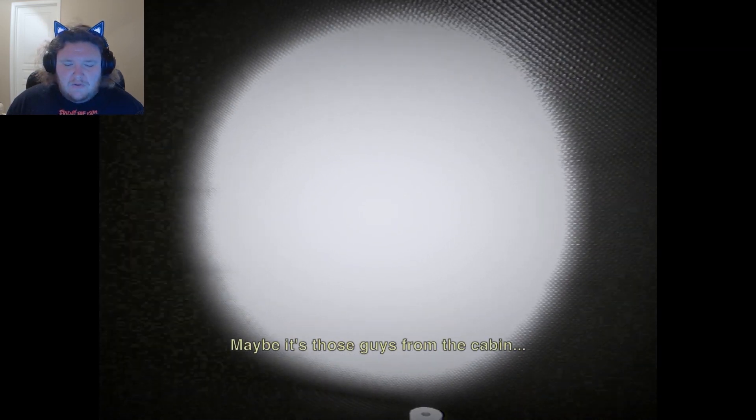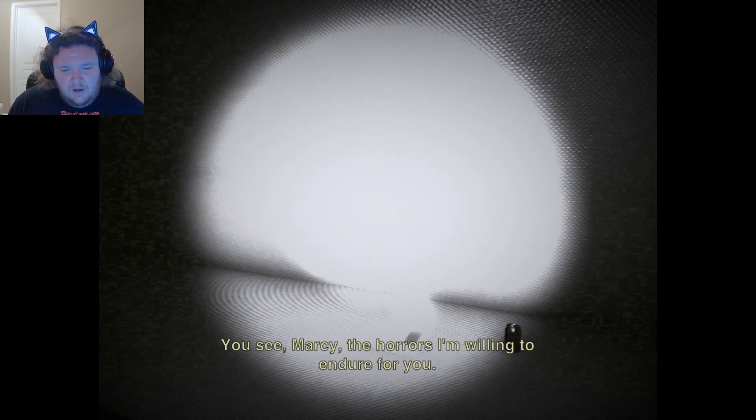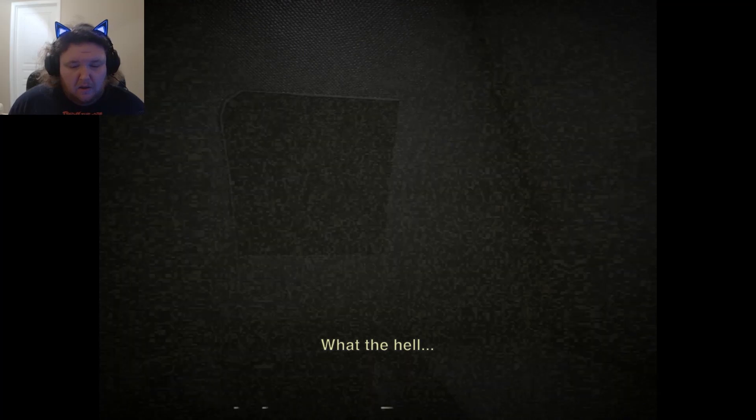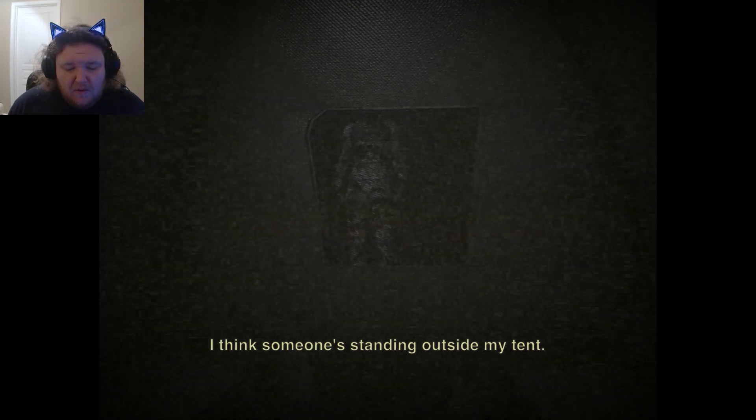What was that? Maybe it's those guys from the cabin. I better turn off the lights but leave the camera on just in case. You see, Marcy? The horrors I'm willing to endure for you. I don't think we're alone in the woods. I can't move, we're stuck. Something is coming to get me. The battery's dying. I think someone's standing outside my tent. Hello?